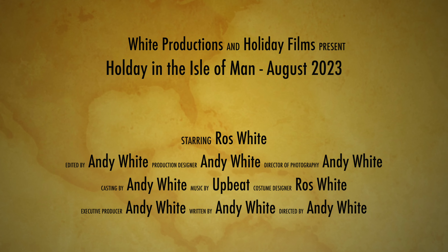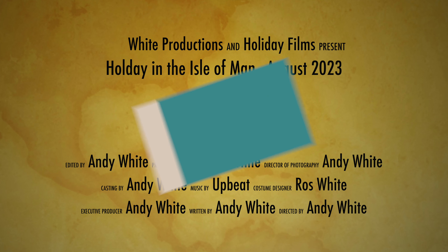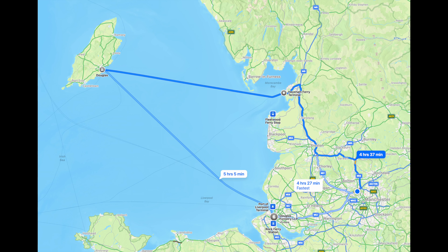This video covers a holiday that myself and Ros had on the Isle of Man in August 2023. This shows our route to the Isle of Man. I was taking the car on the ferry from Liverpool. We could have gone via Heysham, but Liverpool seemed the better option for the sailing times. It's just under an hour's drive to Liverpool from our house, then we drove on to the Isle of Man Steampacket company ship, the Manannan, and set sail.